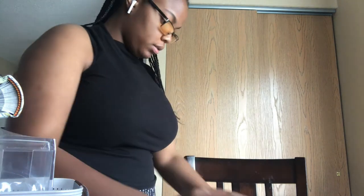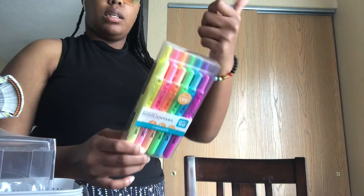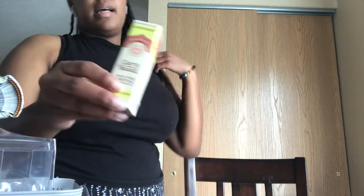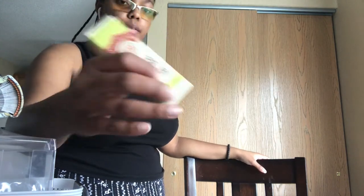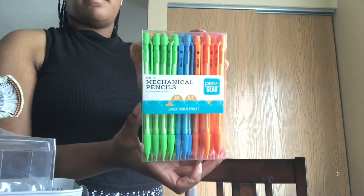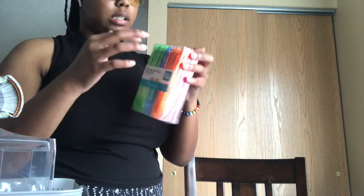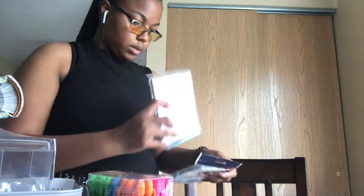I have mini Post-it notes and bigger Post-it notes. I got a clicker highlighter set — both pastel and regular highlighters. I also got a $5 aroma diffuser from Walmart and 0.7 mechanical pencils which I really like. Also some little notepad-type things.